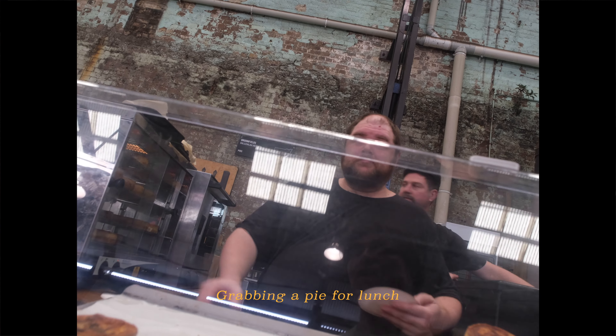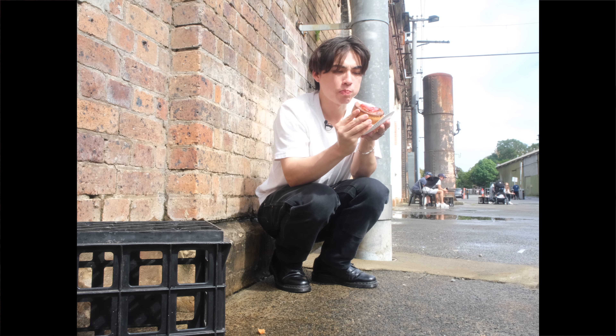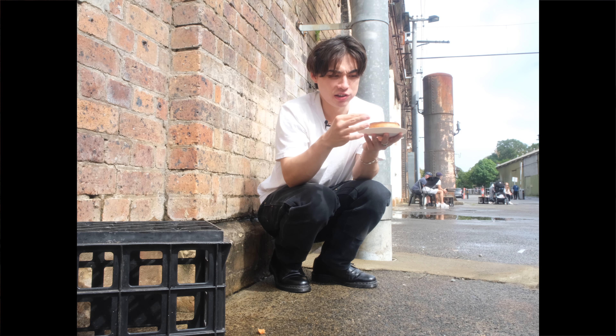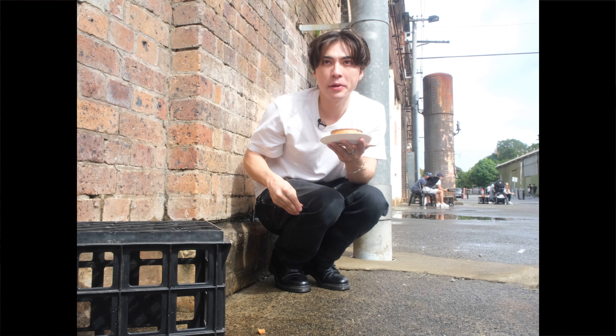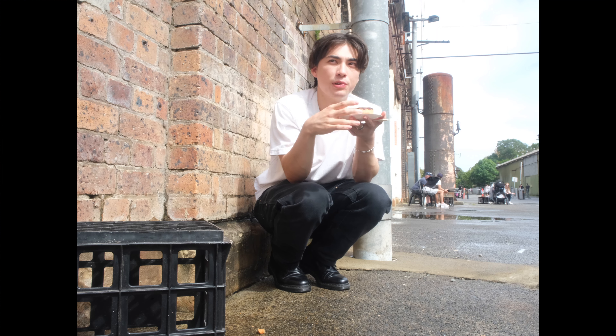Cheese and onion, yeah? It really is just cheese and onion something — thought that'd be something else. Pretty good though. Yeah.